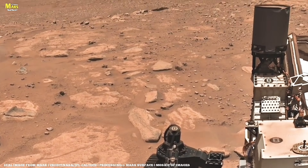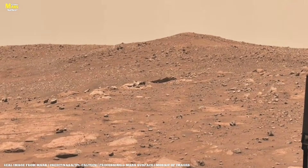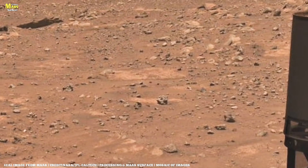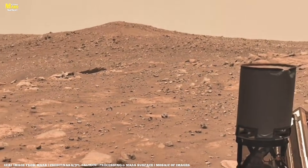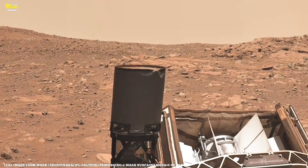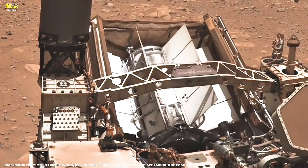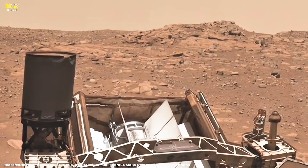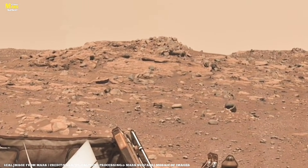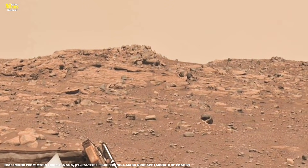Nothing here feels disturbed. The surface looks frozen in time, like a perfectly preserved archive of Mars' earliest chapters. Curiosity begins to move forward, slowly carving fresh tracks into the soft red dust. Those tracks curve across the crater floor, pointing toward the towering silhouette of Mount Sharp — rising high above the plain, standing like a natural history book, its stacked layers recording Mars' transformation from a warmer, wetter planet into the cold desert we see today.